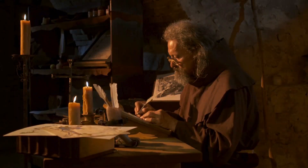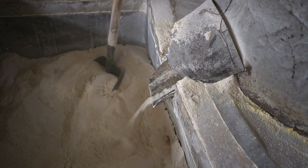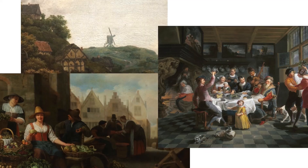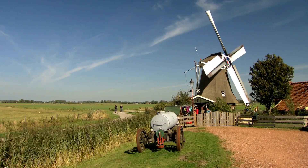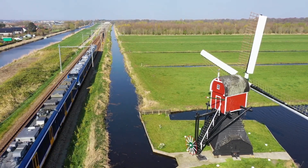By the medieval period, Europe adopted horizontal axis windmills, using them primarily for grinding flour. These machines became an indispensable part of agrarian societies. But it was not until the Dutch Golden Age that wind power took a transformative leap, evolving from a utility tool into a powerful enabler of progress and economic growth.